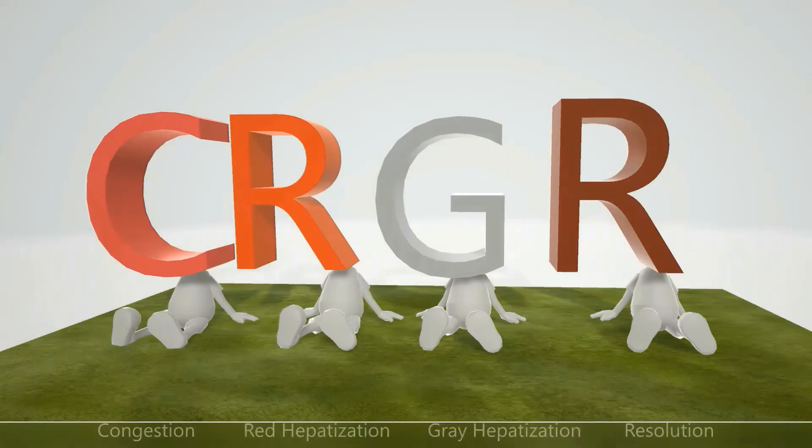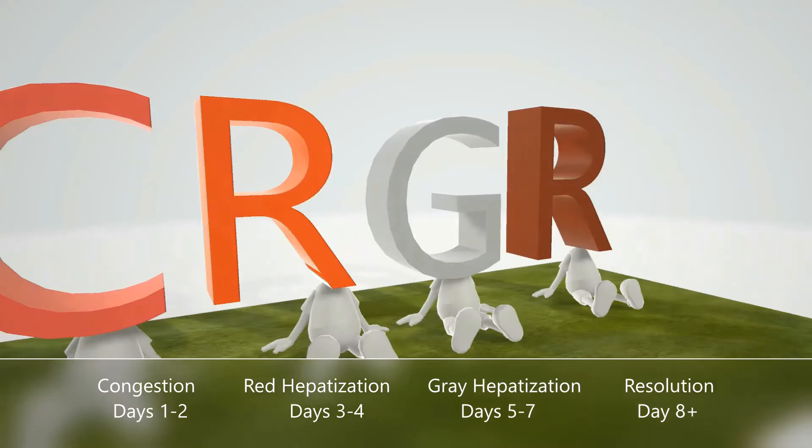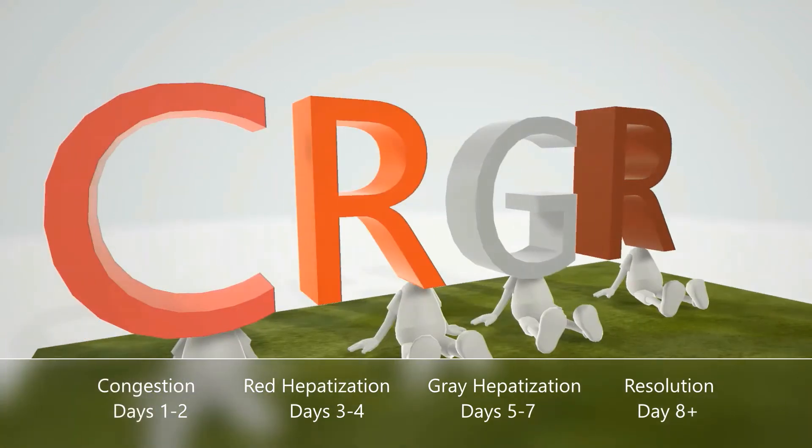First there's congestion, and that happens between days one and two. This is where the blood vessels and alveoli start filling with excess fluid. The consolidation is reddish-purple, and hence the reddish-purple color shown here. There's partial consolidation of the parenchyma and the exudate is mostly filled with bacteria.